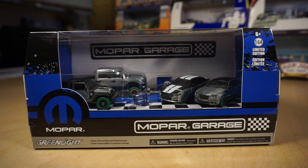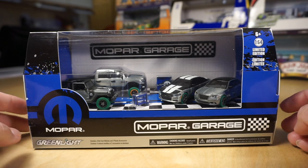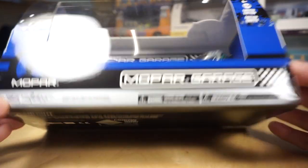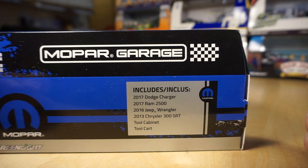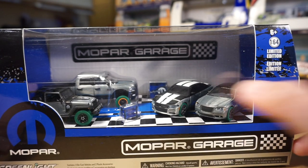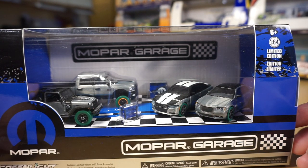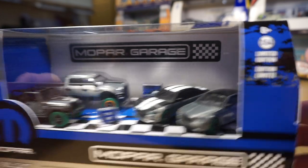Next, we have the Mopar Garage — four cars with what looks like two tool kits. This is from 2017. We have a 17 Dodge Charger, a 17 Ram 2500, a 16 Jeep Wrangler, and a 13 Chrysler 300 SRT with a tool cabinet and a tool cart. Again, all raws, some half painted, green tires. This is a really nice set.